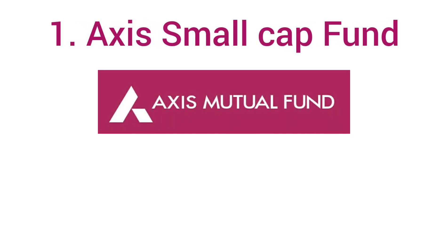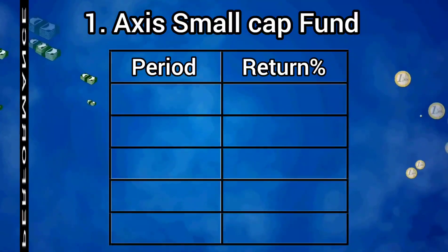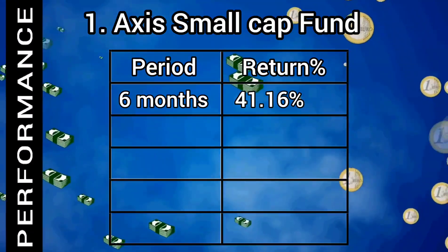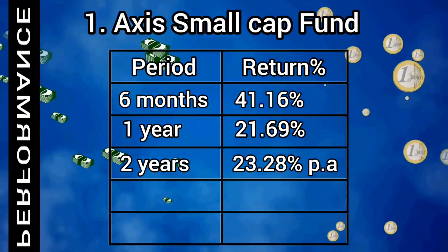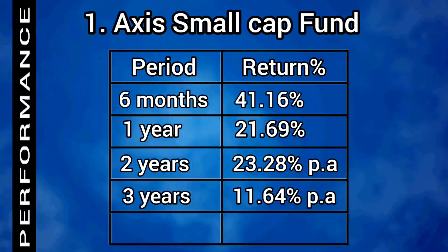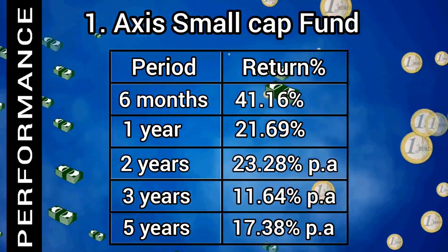The first scheme is AXIS Small Cap Fund. It is top rated as 5 star by credit rating agency CRISIL. Looking at the past financial performance of the scheme: 6 month return is 41.16%, 1 year return is 21.69%, 2 years annual return is 23.28%, 3 years annual return is 11.64%, and 5 years annual return is 17.38%, which is the highest in the category.